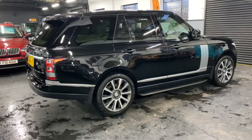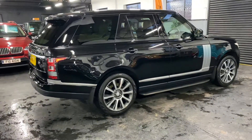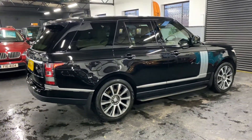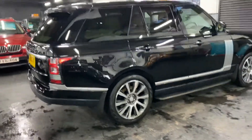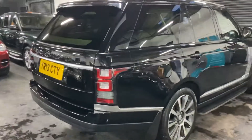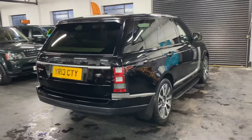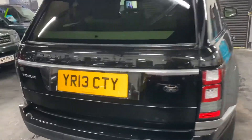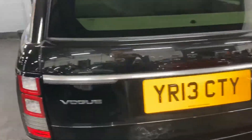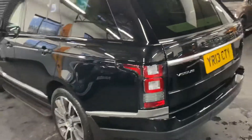Spec and options wise, it's got the 21 inch polished face alloy wheels, it's got the privacy glass, it's got the television, it's got the rear view camera, power boot, and it's got the Meridian speaker upgrade also. It really is in fabulous condition — there's not a mark on it.